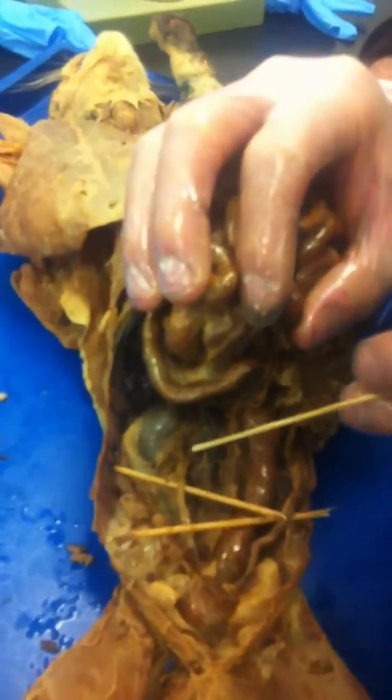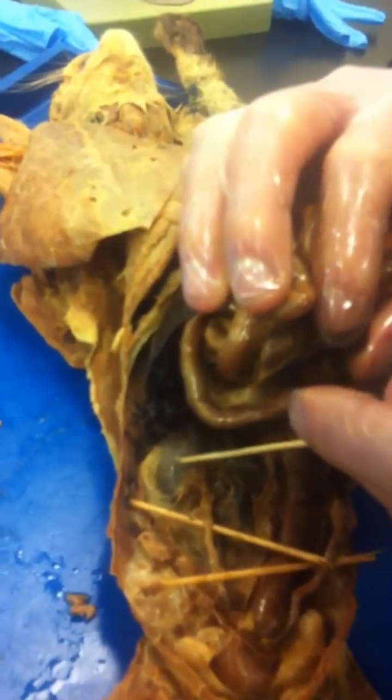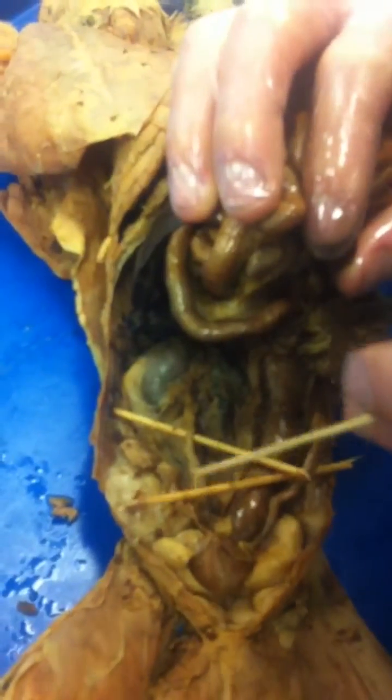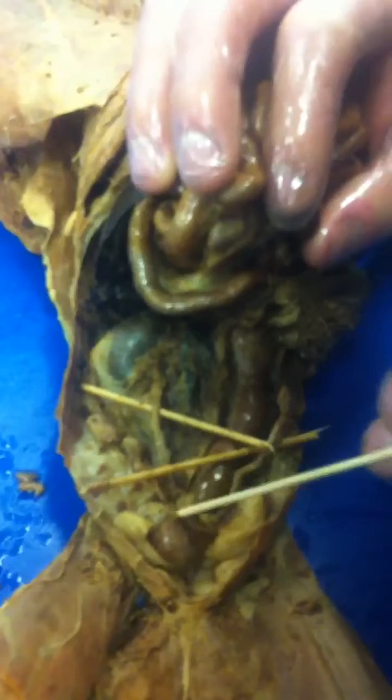So this is the female cat, and here is the kidney, and this is the ureter going down to the bladder.